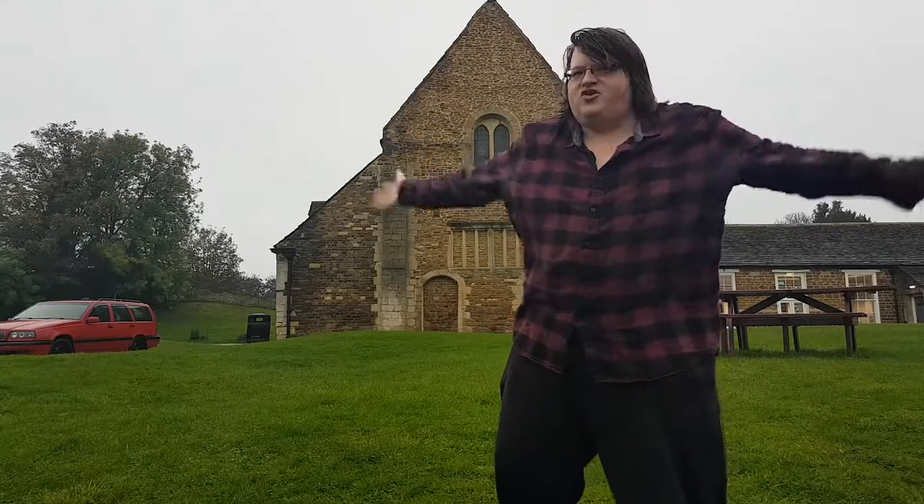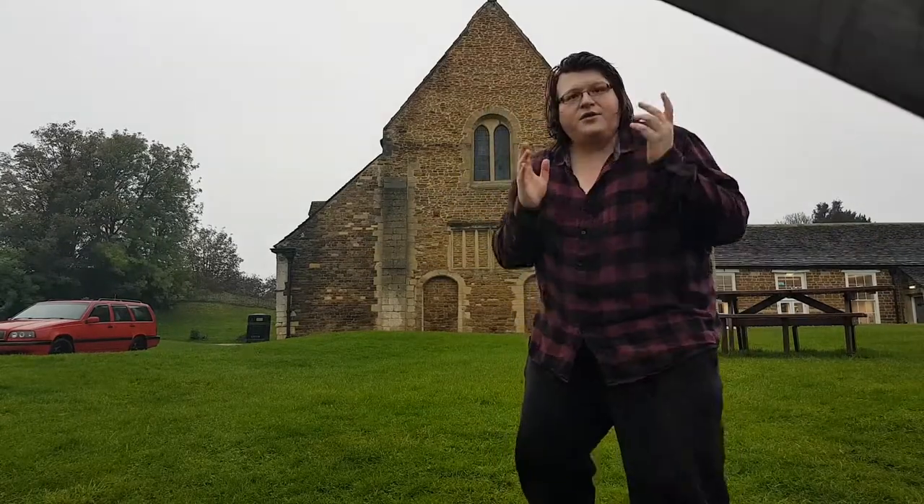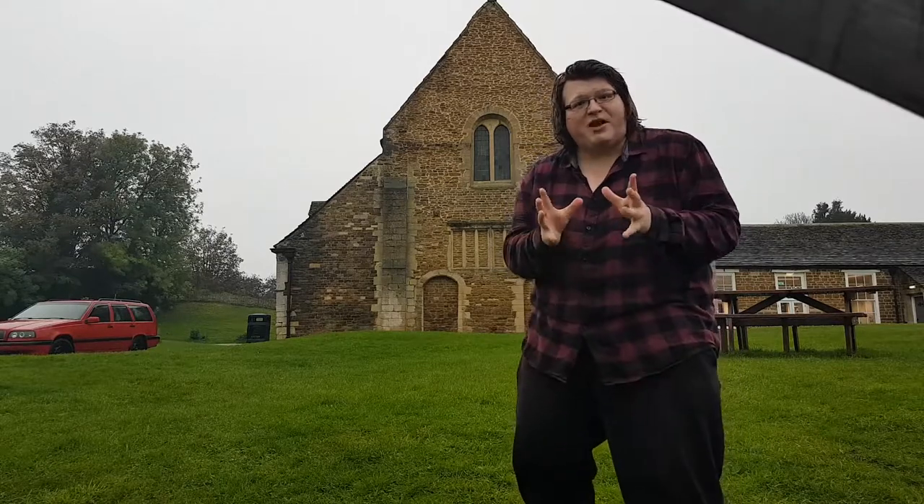Today I've come to Oakham in Rutland and I'm enduring the pouring rain to see Oakham Castle. Oakham Castle was established just after the Norman Conquest — it's probably about 1080, which I guess isn't just after, it's about 14 years after. This was to keep the area under Norman control.